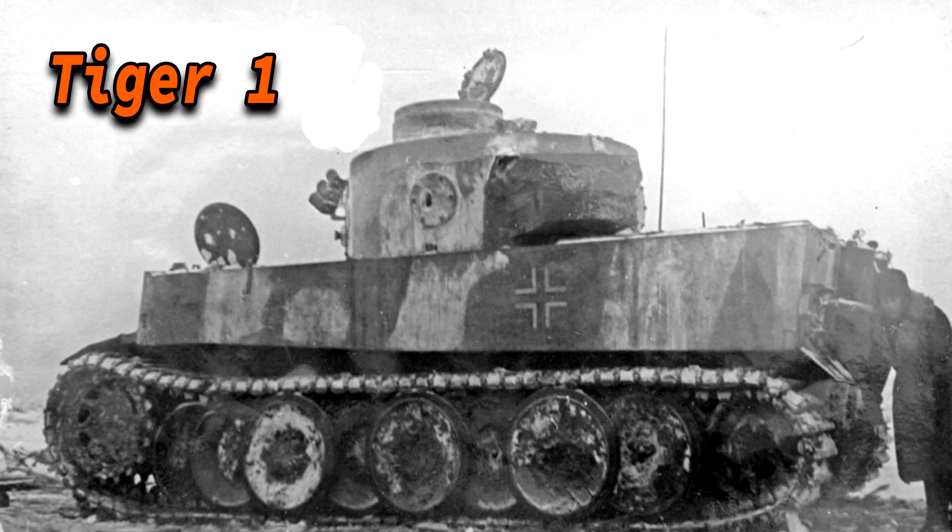Now we come to combat history. The first unit to receive the Tiger 1 was the Schwere Panzer Abteilung 502, which received four of them. These four were deployed near Leningrad, but the Tiger 1 performed poorly in soft, swampy terrain — they sank into the ground and became immobilized, making them easy targets for Soviet anti-tank guns. They were repeatedly hit, and three of the four were disabled through mechanical failures, enemy fire breaking their tracks, or the terrain. One was impossible to recover, so it was blown up. This was a significant lesson for Germany right from the start.